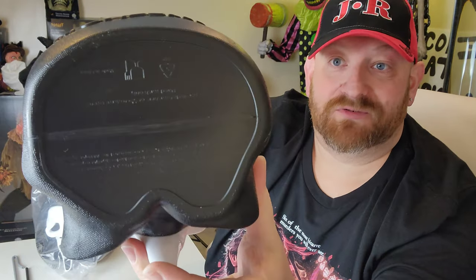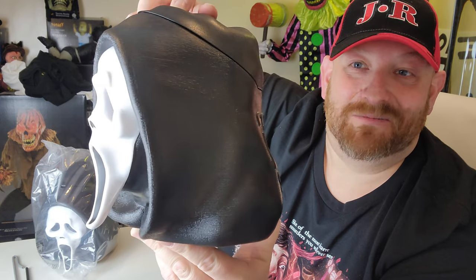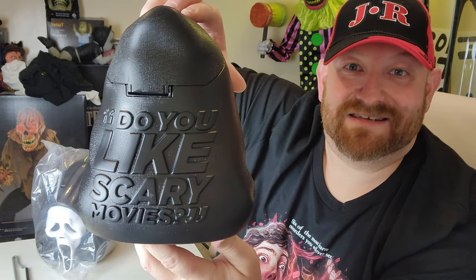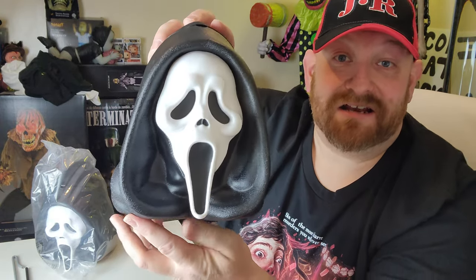There is some writing on the bottom but it's really not that important. How cool is this — let's just look at it one more time. There's the front and the side — you can really see the sculpt of the mask. I love that so much, the hood, and as you turn it around: 'Do you like scary movies?' That is so awesome.